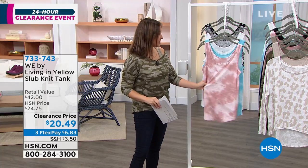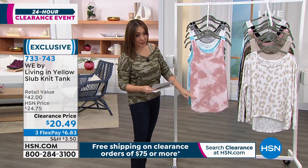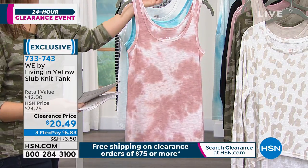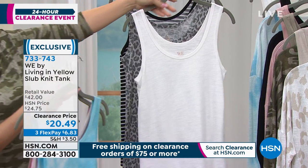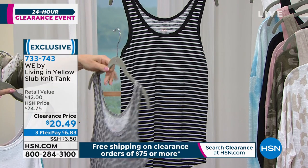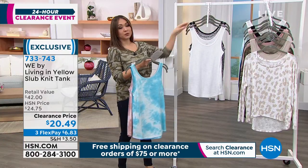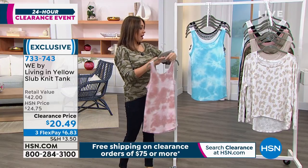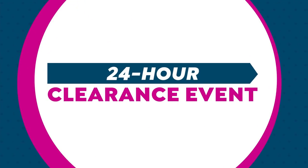It's 60% cotton, 40% modal, machine wash tumble dry, extra small through 3X. Load up on these gorgeous tanks — put them under blazers, cardigans, dusters — everything. I love a scoop neck in these gorgeous tanks, bra-friendly. Item number 733-743. I've worn this several times on air. I love a collared button-down shirt — so classy no matter how you wear it: buttoned up, open like a jacket, or tied up in front.